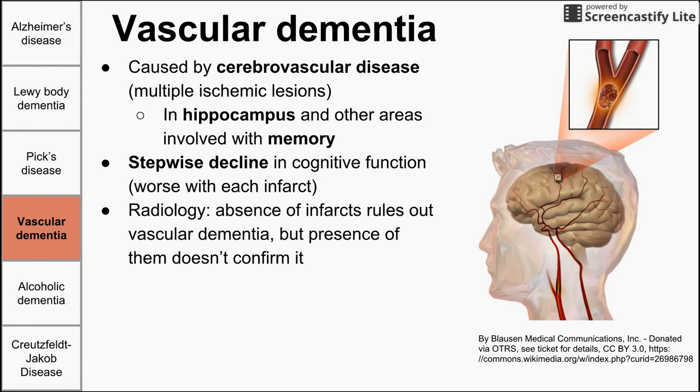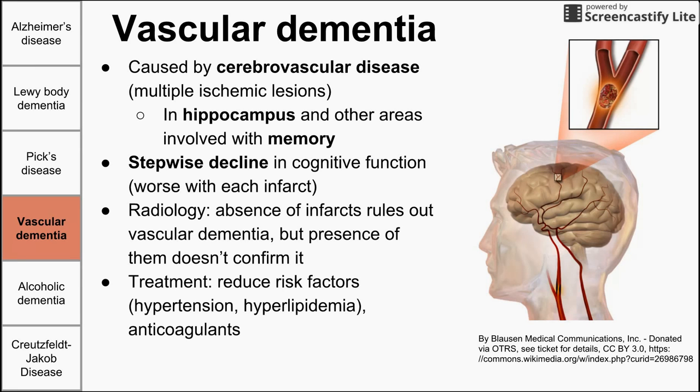On radiology, you can see infarctions — small strokes or lacunar strokes. It's important to note that the absence of these infarctions rules out vascular dementia, but their presence does not necessarily confirm it. Treatment focuses on reducing risk factors for these mini strokes: reducing hypertension, reducing hyperlipidemia, and treating with anticoagulants or aspirin.